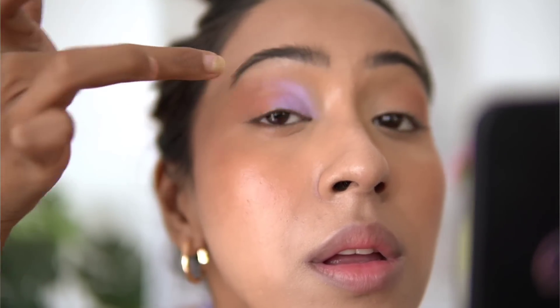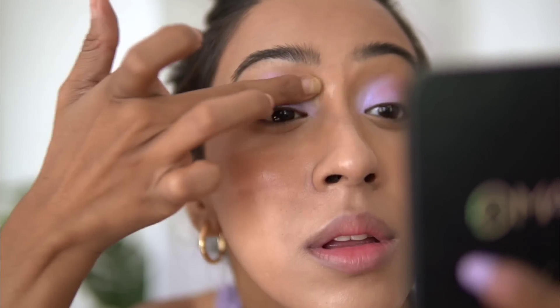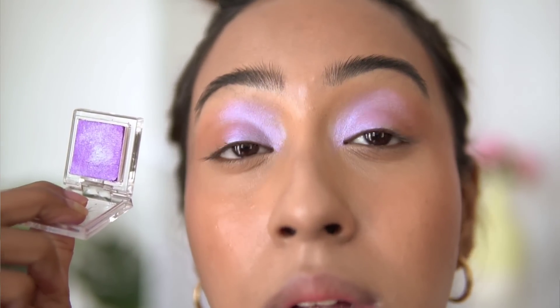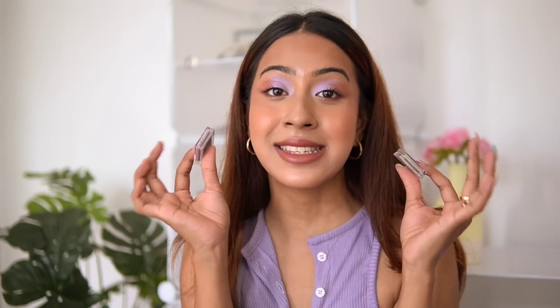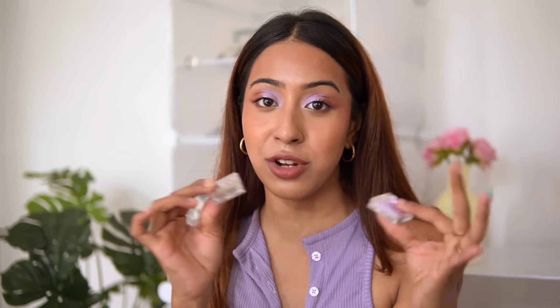As I move my head, it shifts between a lilac and a blue shade. I absolutely love this type of eyeshadow because it's not shimmery and it's very wearable — you can use it during the daytime as well. The formulation is really good; I love how my eyes look. It's a satin-type eyeshadow, very different from the usual eyeshadows you get in the market.